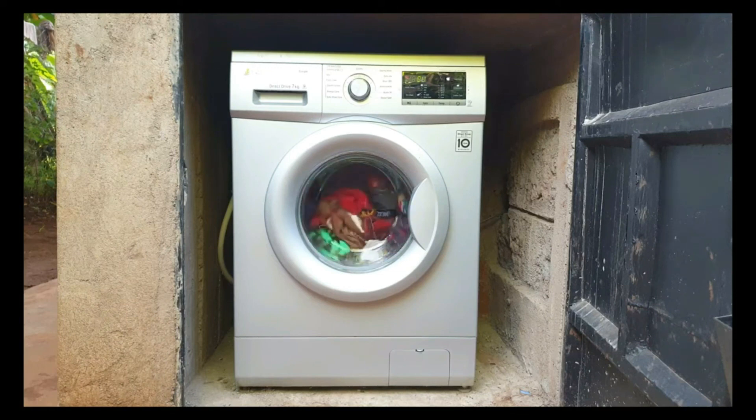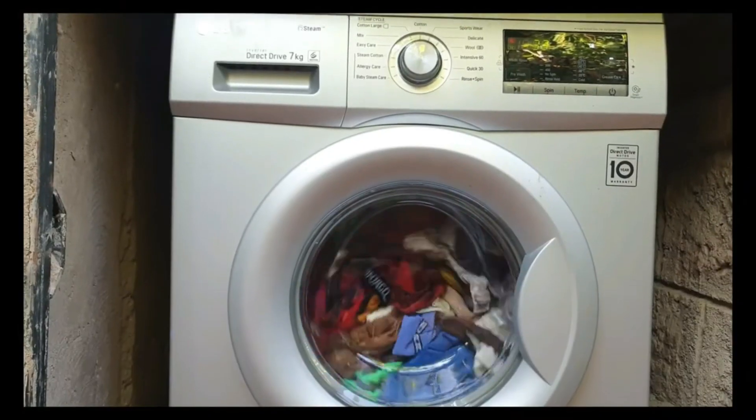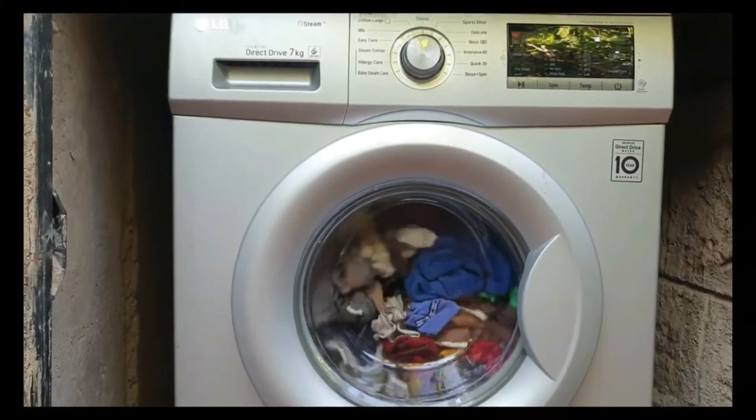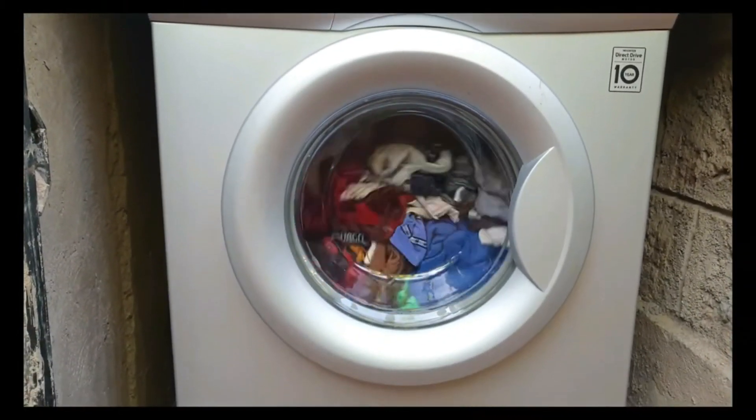If one of the reasons you've been hesitating to get a washing machine is because you think it will lose a lot of power, I have some good news. I tested this LG 7kg front-loading washing machine to see exactly how much electricity it uses. The answer: less than I expected.